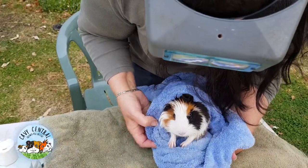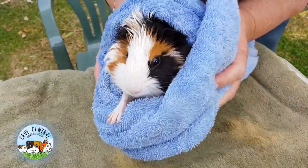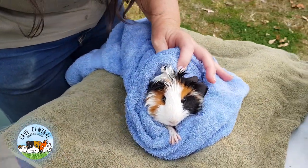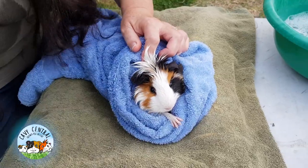We can see the white of his eyes — that means he's very frightened. We're not harming him at all. We're going to stay really calm and just help him.